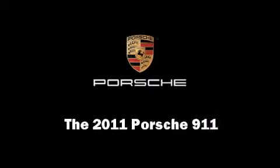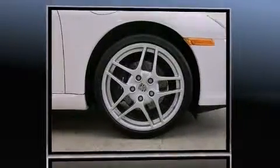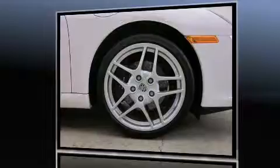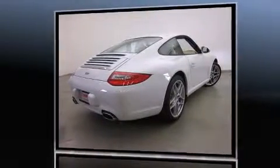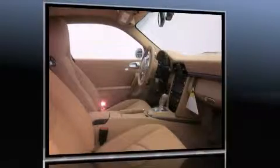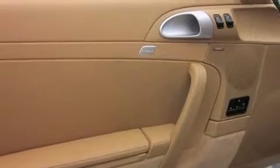Discerning drivers will appreciate the 2011 Porsche 911. This two-door, four-passenger coupe will allow you to take command of the road with confidence. Under the hood you'll find a six-cylinder engine with more than 300 horsepower, providing a smooth and predictable driving experience. Well-tuned suspension and stability control deliver a spirited yet composed ride and drive.